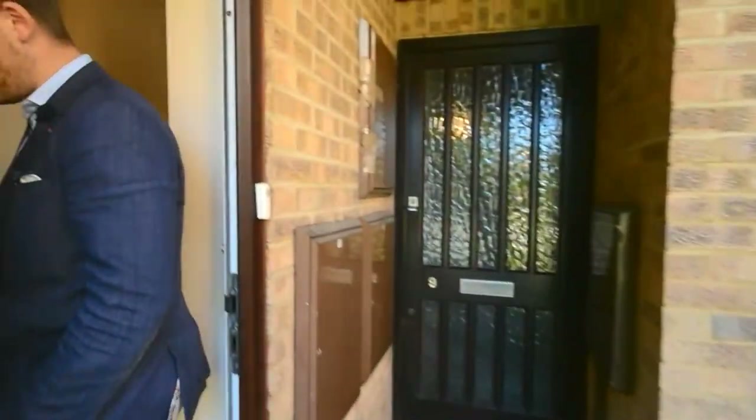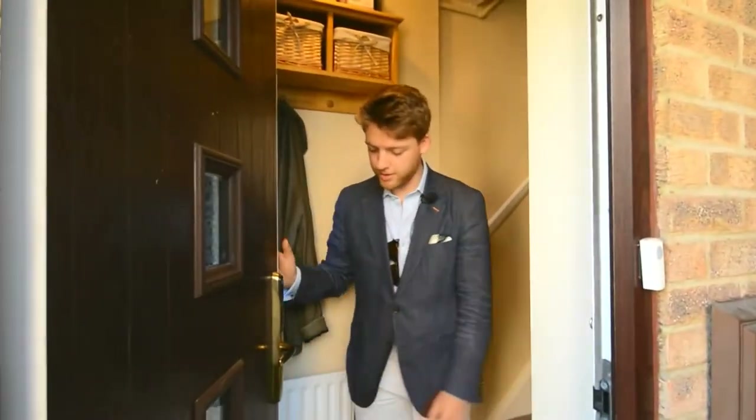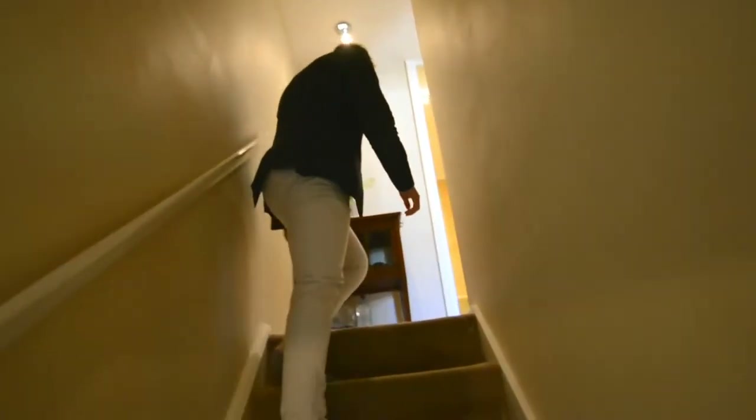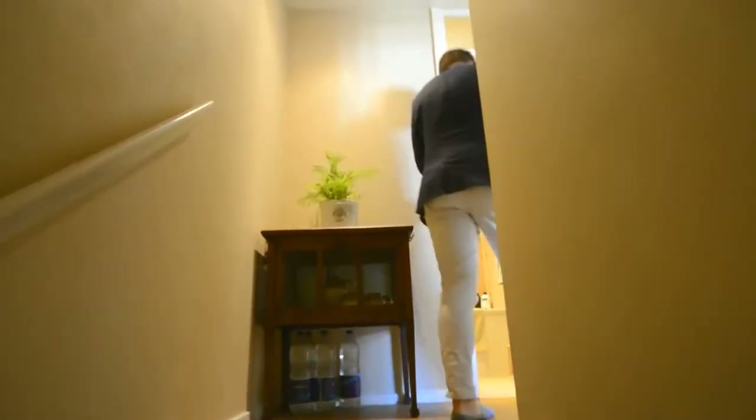Now this being a maisonette, you have got your own private entrance. I'm going to come in and lead you up to the property. Firstly off the landing is the bathroom — go on in and take a look.